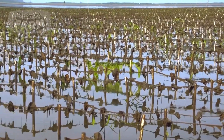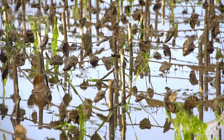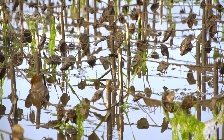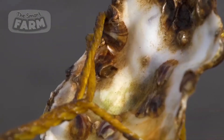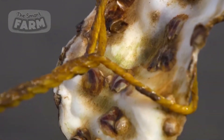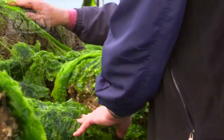In open water systems, oysters are typically placed on the seabed or suspended in the water column using long lines or trays. In controlled environments, oysters are often grown in mesh bags or cages that protect them from predators and ensure optimal water flow.